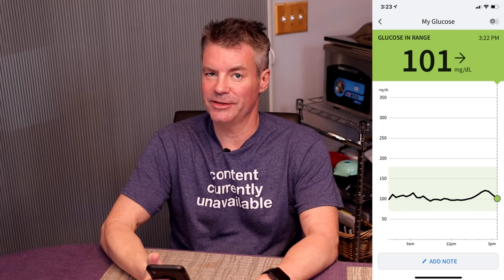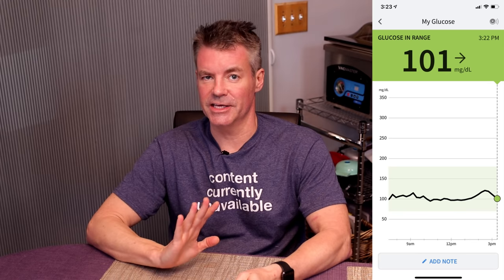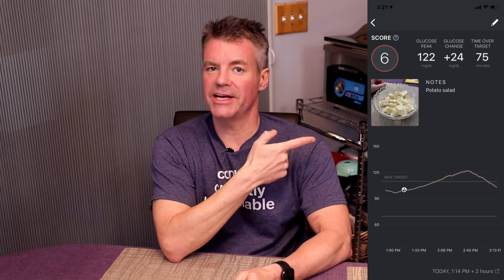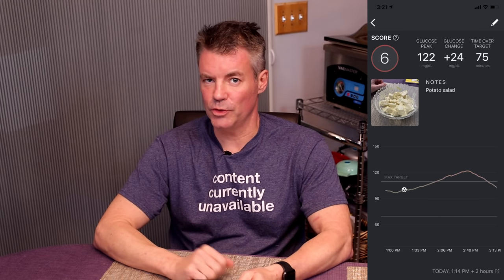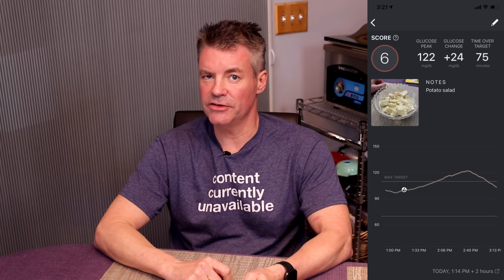It has been two hours since I finished the potato salad. Blood glucose reading — we are back down to 101. The overall change was half of what it was from the straight-boiled potatoes: we peaked at 122, a 24-point movement. Generally, 30 points is defined as a spike, so we had a good bump but not a spike. Two hours later, we're back to baseline. I've got two more experiments to determine whether the results are from the resistant starch, the fat I added, or possibly both. Next, I'll try some reheated potatoes.